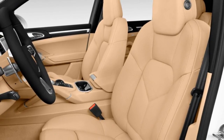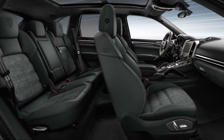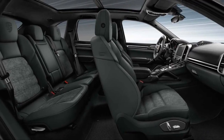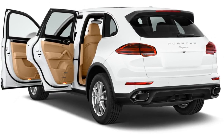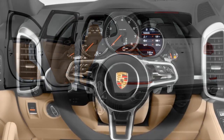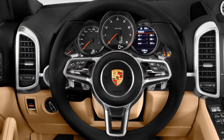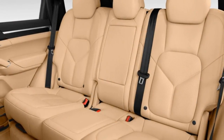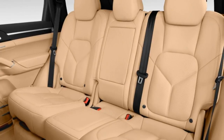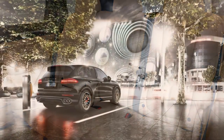All engines but the base model's 3.6-liter V6 help the Porsche Cayenne feel up to the task its name sets for it. The standard Cayenne boasts only 300 horsepower and a 7.3-second 0-60 mph time, but an excellent steering rack, suspension, and handling help compensate. Pay more for a Cayenne S, or any other Cayenne model for that matter.